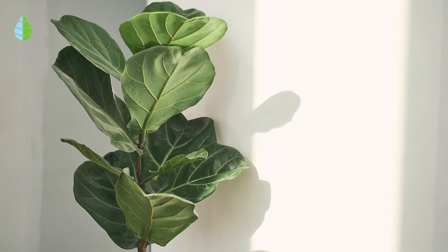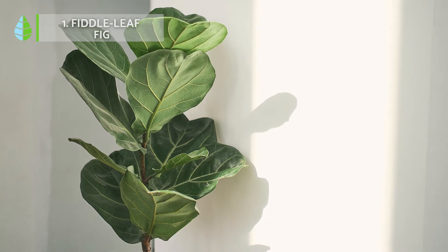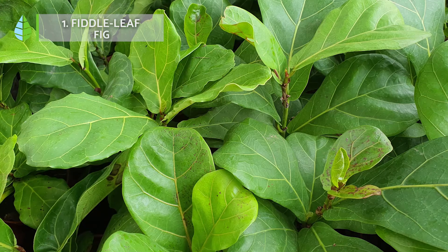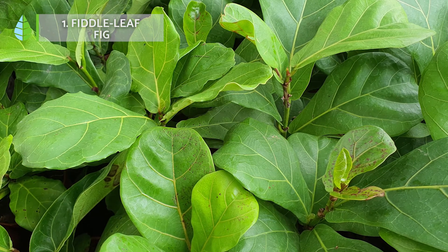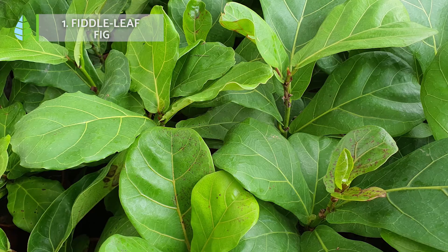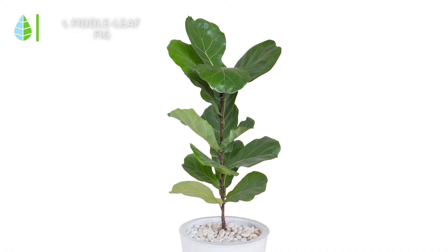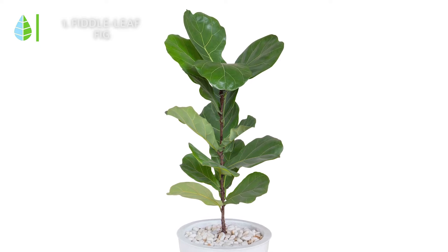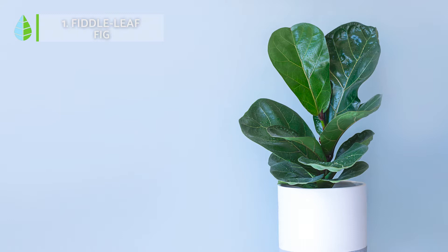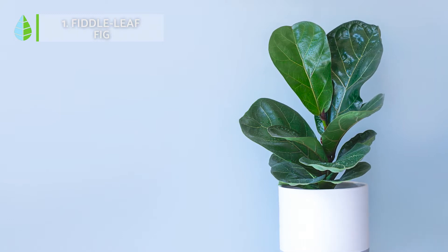Fiddle leaf fig. Due to its tree size it is a very exotic houseplant. Outdoors this plant reaches a height of up to 20 meters, but indoors it is much smaller, so it looks like having a small tree in a pot inside your house. The plant, known for its shiny, lyre-shaped leaves, only needs a stable warm temperature and a very bright location to thrive.